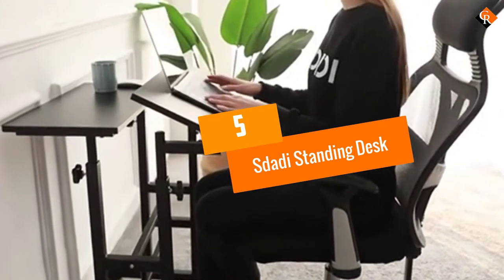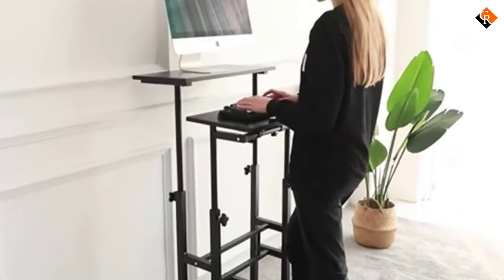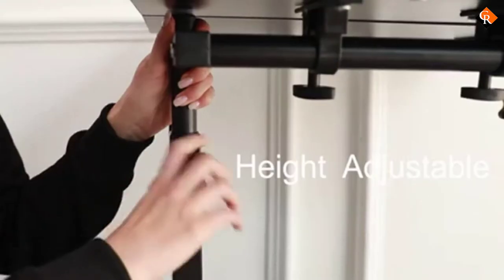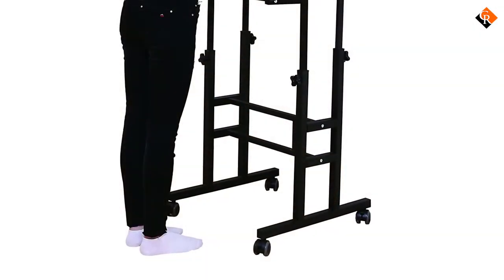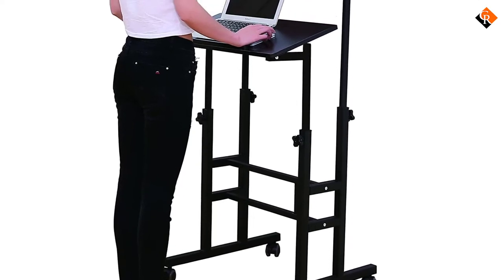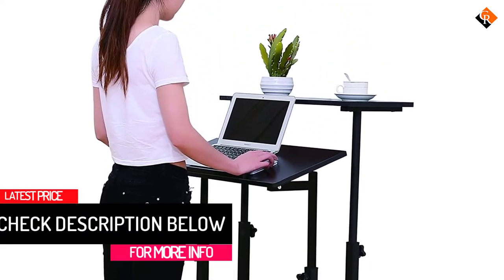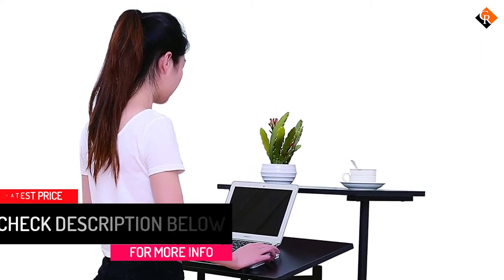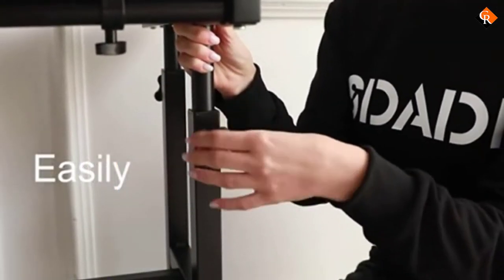Starting at number 5, we have the Estaddy Standing Desk. Made of steel and wood, this great portable desk allows you to stand or sit with the ability to move your desk to anywhere you please. The height can be adjusted between 27.5 to 45.3 inches. The desk's durable and lockable 2-inch wheels mean it's super easy to move on carpet, wood, or various floor materials. This option is easy to install and there are 4 styles available, so you'll be able to find one that fits your aesthetic.